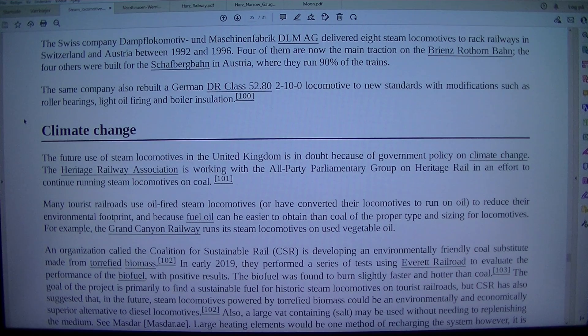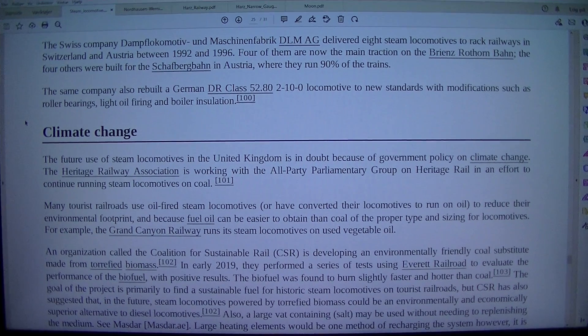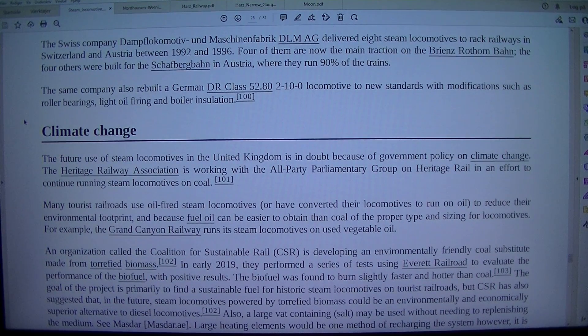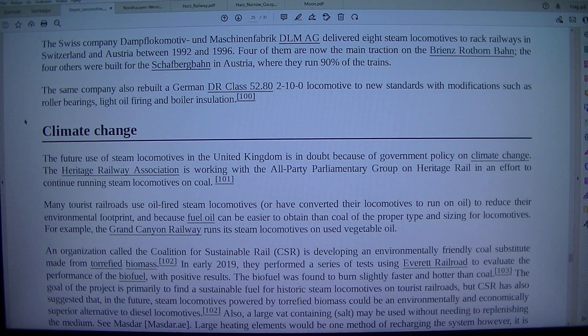The Swiss company Dampflokomotive und Maschinenfabrik (DLM AG) delivered eight steam locomotives to rack railways in Switzerland and Austria between 1992 and 1996. Four of them are now the main traction on the Brienz Rothorn Bahn. Four others were built for the Schafberg Bahn in Austria, where they run 90% of the trains. The same company also rebuilt a German DR Class 52.80 2-10-0 locomotive to new standards, with modifications such as roller bearings, light oil firing, and boiler insulation.